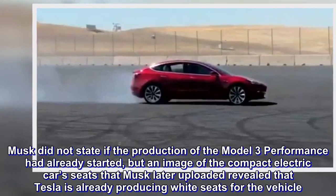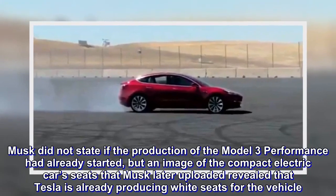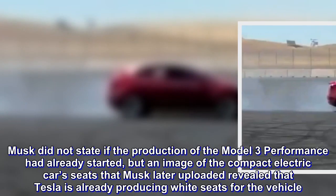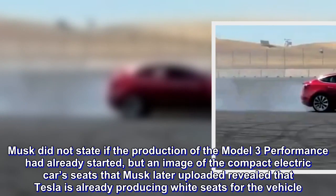Musk did not state if the production of the Model 3 Performance had already started, but an image of the compact electric car's seats that Musk later uploaded revealed that Tesla is already producing white seats for the vehicle.